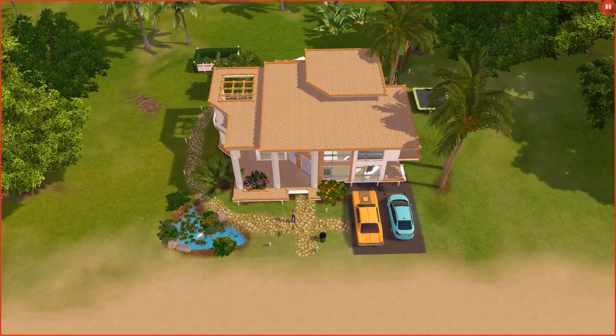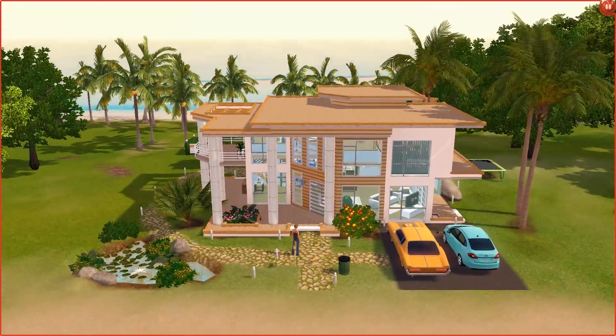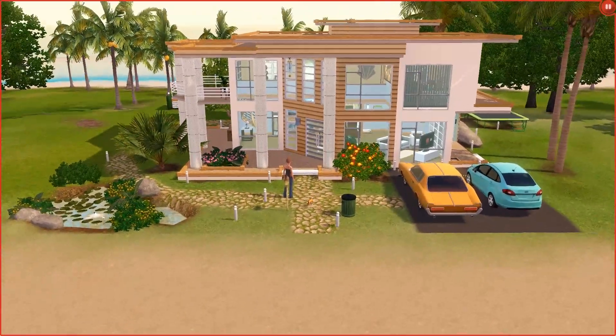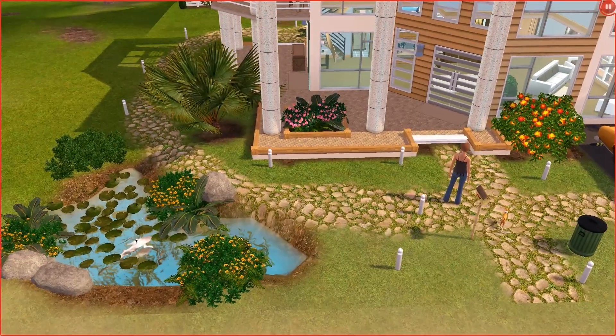Hey everybody, welcome to the DeSuda Brown channel. This is a house I call Summer Breeze. It's for the Life Simmer entry cup contest where you can win prizes from the Sims 3 store.